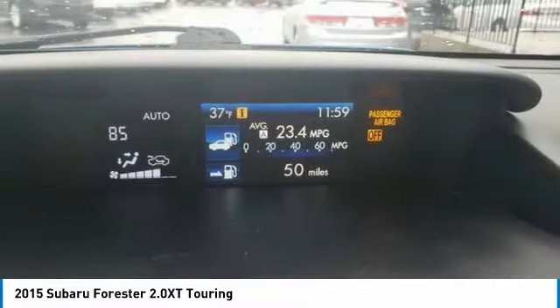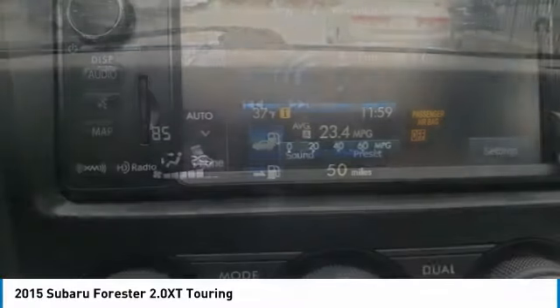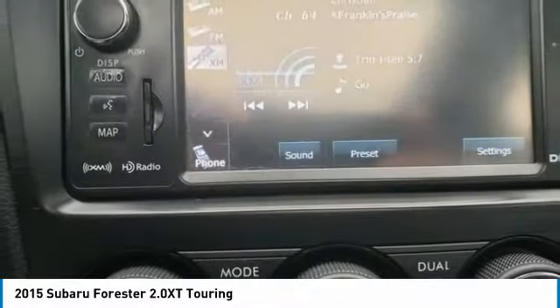I love the 2015 Forester. The Subaru Forester is a sensible, practical, and affordable vehicle. It has an impressive, comfortable ride and handles well. This vehicle has less than 90,000 miles.